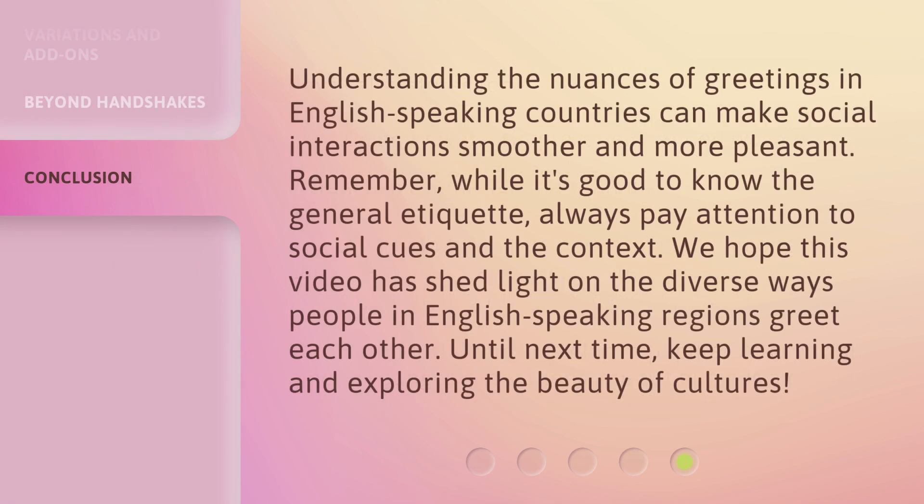Understanding the nuances of greetings in English-speaking countries can make social interactions smoother and more pleasant. Remember, while it's good to know the general etiquette, always pay attention to social cues and the context. We hope this video has shed light on the diverse ways people in English-speaking regions greet each other. Until next time, keep learning and exploring the beauty of cultures.